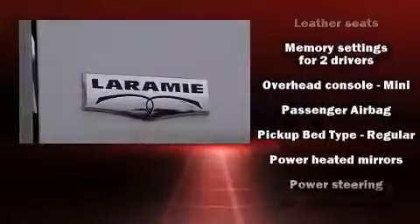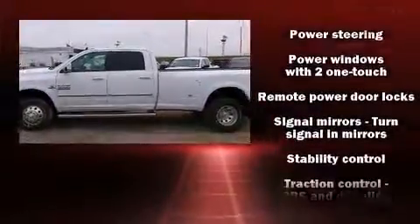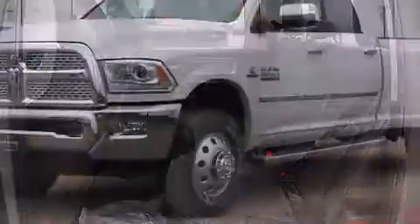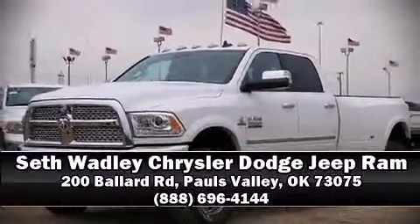Passenger security is always assured thanks to various safety features such as head curtain airbags, an emergency communication system and four-wheel disc brakes with ABS. Stop by our dealership or give us a call for more information.